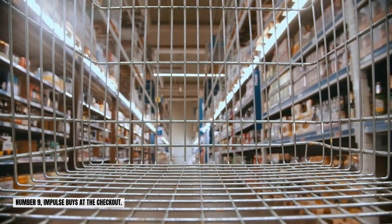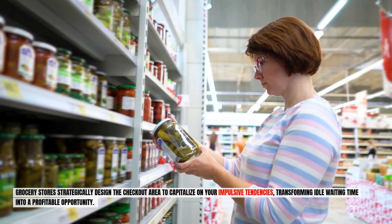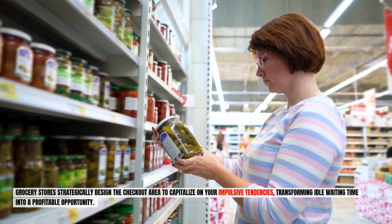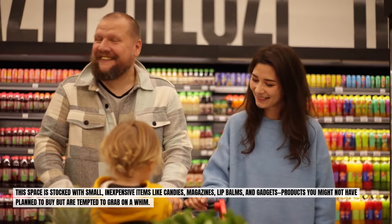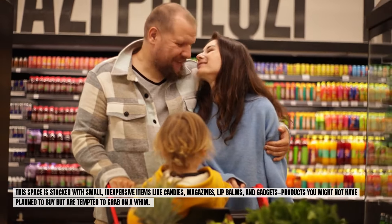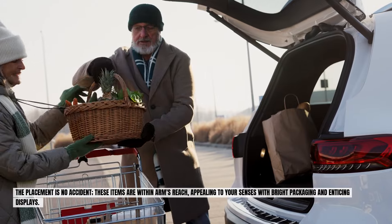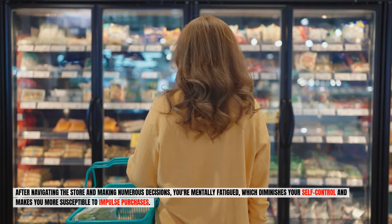Number nine: impulse buys at the checkout. Grocery stores strategically design the checkout area to capitalize on your impulsive tendencies, transforming idle waiting time into a profitable opportunity. This space is stocked with small, inexpensive items like candies, magazines, lip balms, and gadgets — products you might not have planned to buy but are tempted to grab on a whim. The placement is no accident. These items are within arm's reach, appealing to your senses with bright packaging and enticing displays. After navigating the store and making numerous decisions, you're mentally fatigued.